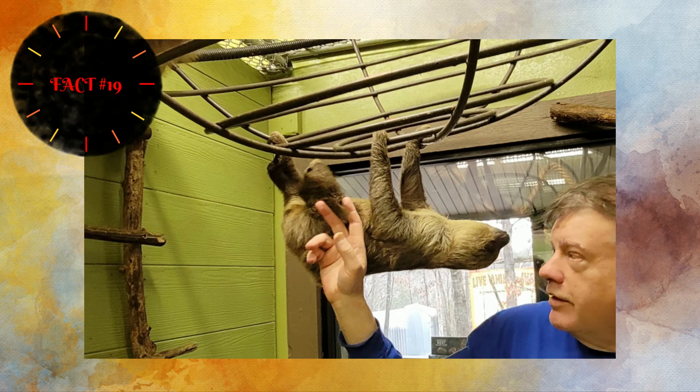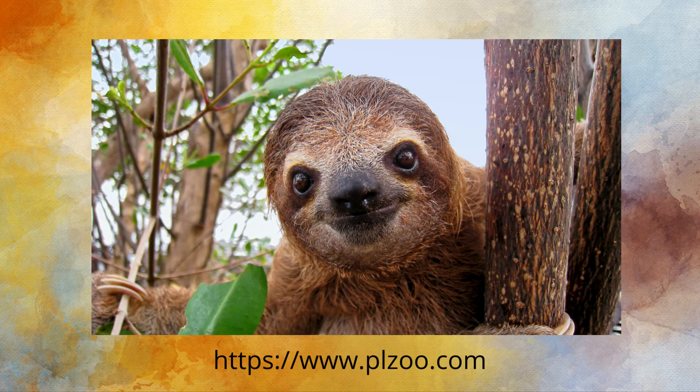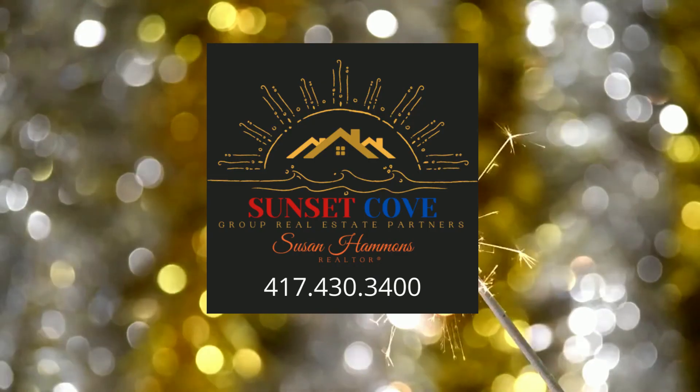Sloths live 25 to 40 years both in the wild and in captivity, depending on their diet and health. Two of the six sloth species are actually threatened: the maned sloth and the pygmy three-toed sloth. I hope you've enjoyed learning 20 facts about sloths and seeing our adventure at the Promised Land Zoo. Please check out their website listed below, and I'll see you in the next video.